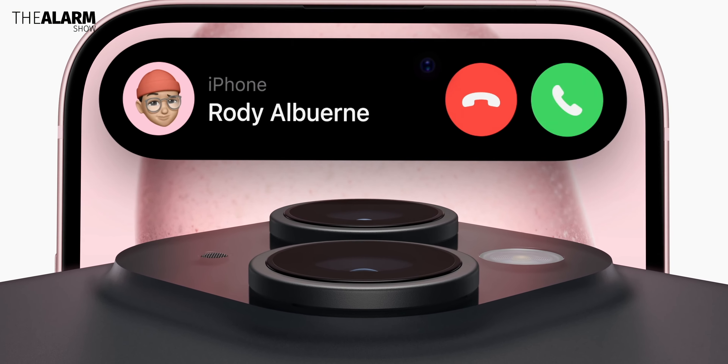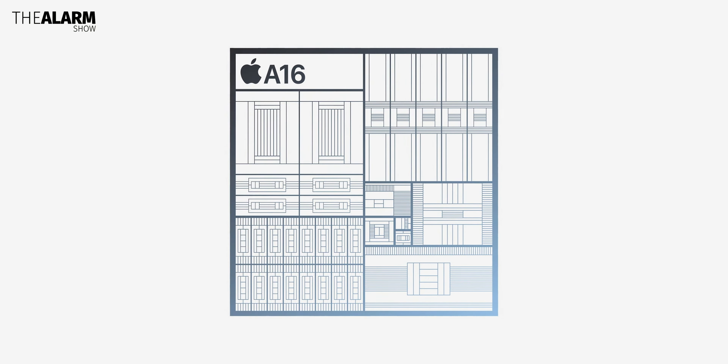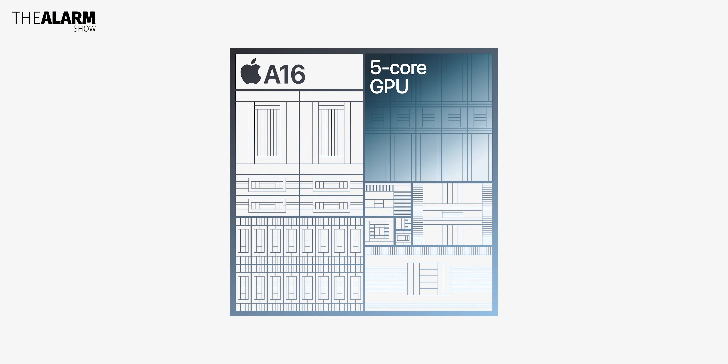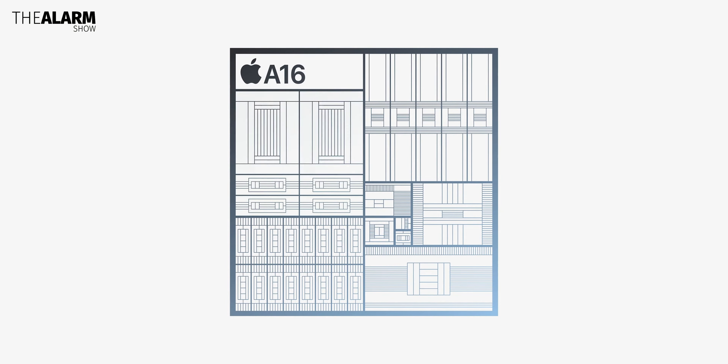The iPhone 15 also has the same A16 chip as the iPhone 14 Pro models from a year ago. It's not a crazy chipset leap, but it is still a really capable chipset and it does come with certain new capabilities that are significant. The A16 Bionic chip incorporates a display engine for enhanced visuals and animations for the Dynamic Island, as well as an improved ISP for better computational photography.